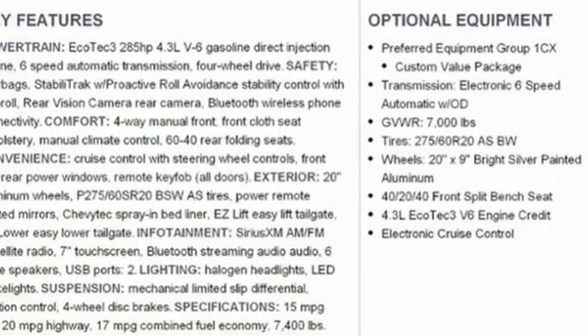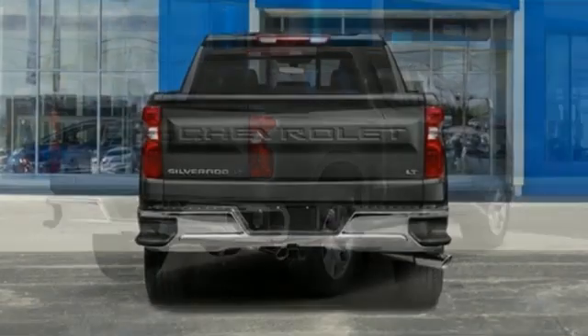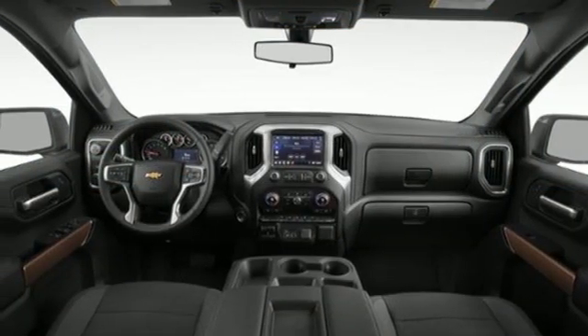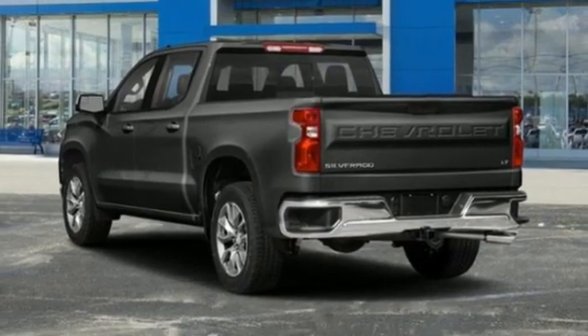V6 engine, four-wheel drive, automatic transmission, trailer brake controller, streaming audio, remote engine start, manual tilting steering column, trailer hitch receiver, electronic shift on the fly, and Wi-Fi hotspot.